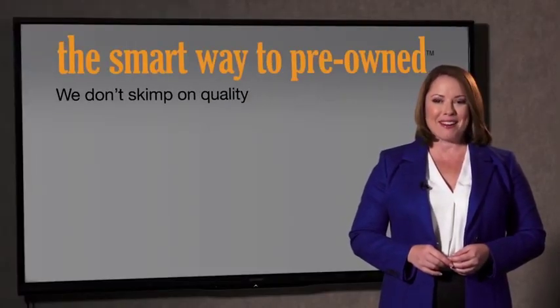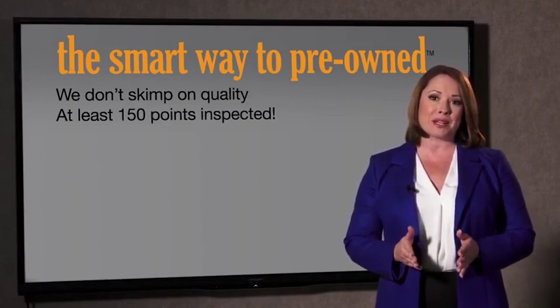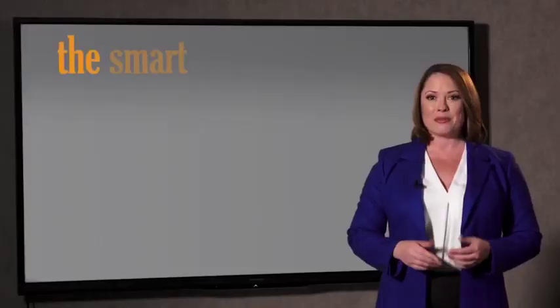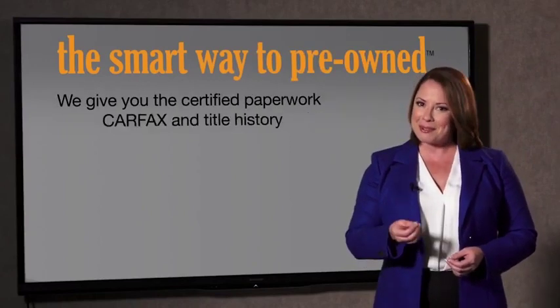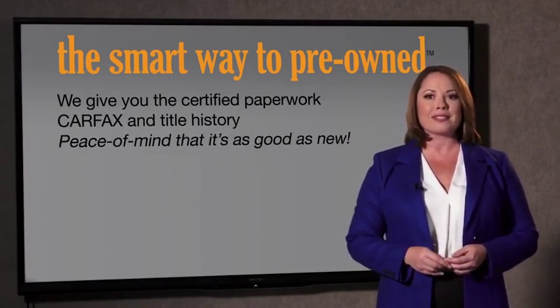Why take chances? Your life and those of your loved ones should be more important than that. That's why we don't skimp on quality. All of our pre-owned vehicles go through at least a rigorous 150-point inspection, checking more than just brakes and tires. The best thing I like about SmartWay Pre-Own, besides the great price I got, is that I know I bought a good car. Why should you worry if the odometer's been rolled back, or you're the victim of a salvaged or rebuilt vehicle, or worse, a washed title? We give you the certified paperwork, along with the Carfax and the title history, providing you with the peace of mind that your certified pre-owned is as good as new.